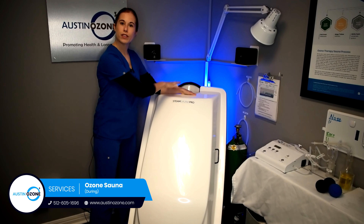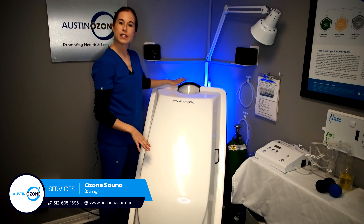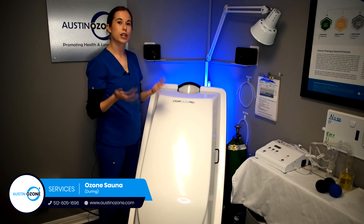Your head will be up and out of the chamber here. We'll wrap it with a towel to make sure that no ozone is leaking out where you're breathing it in.